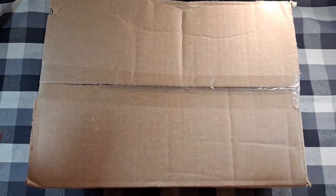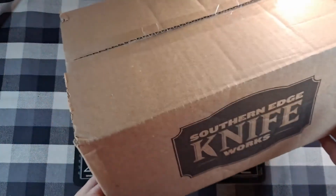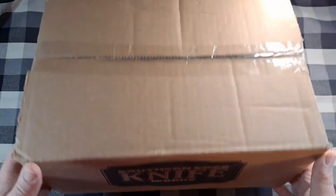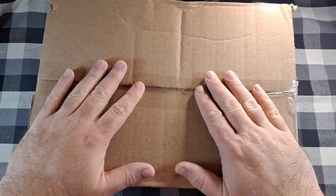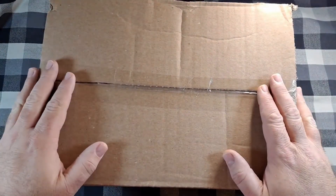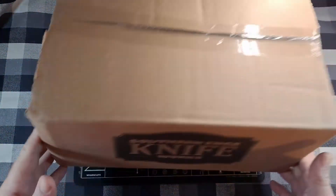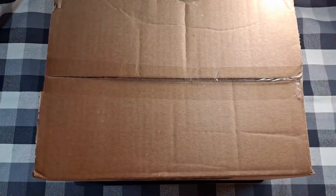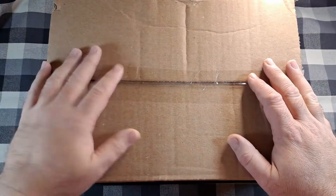Hey everyone, how y'all doing? I have an unboxing video for you today. I'm going to unbox a mystery box from Southern Edge Knife Works. This is something new they started — these mystery boxes. This is a basic mystery box I bought for $39.99, about 40 bucks. It's a mystery box but it's not a subscription box — they list them once a month and you can buy it if you want.